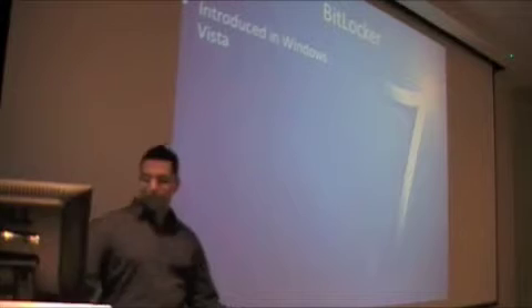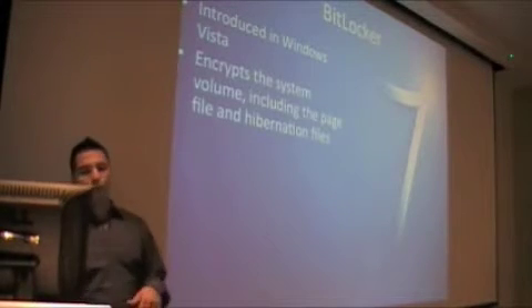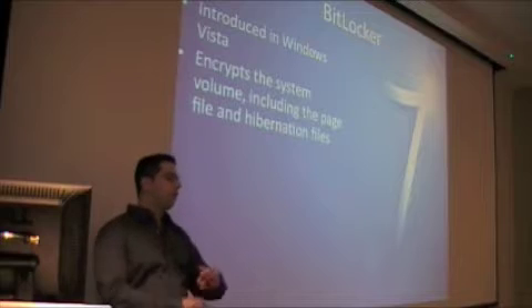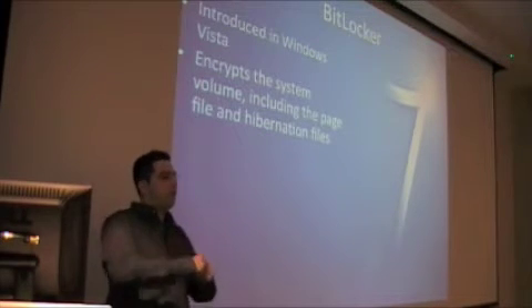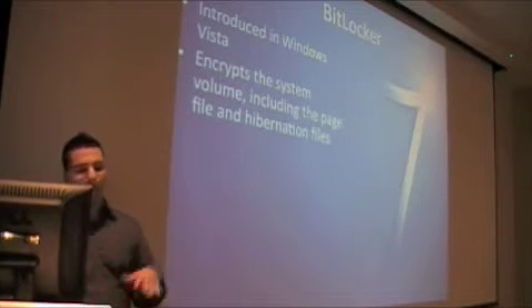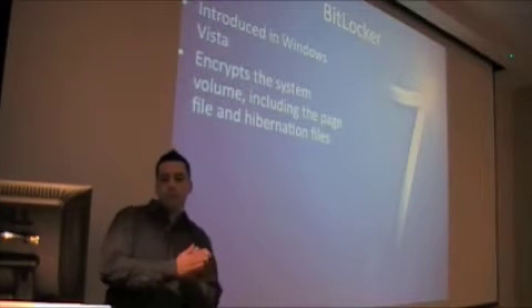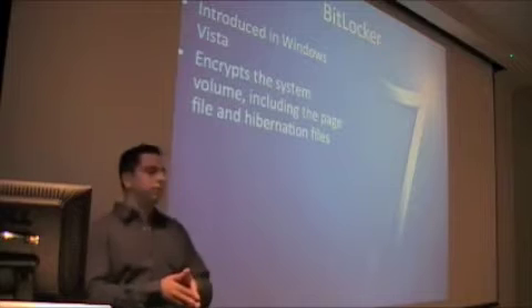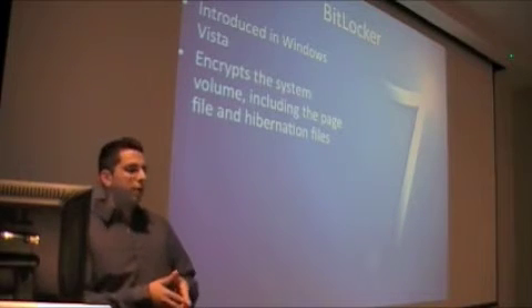This was introduced in Vista; however, you had to encrypt a partition — you had to have 2 partitions in the hard drive, one was the first one that booted. On Windows 7, it will encrypt the entire system volume, and this includes the page files and the hibernation files. So if you do lose your laptop and it's fully disk encrypted, no one will be able to get it.